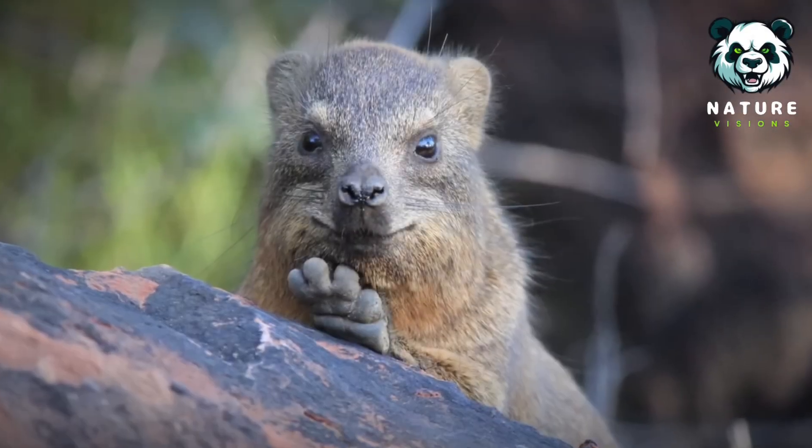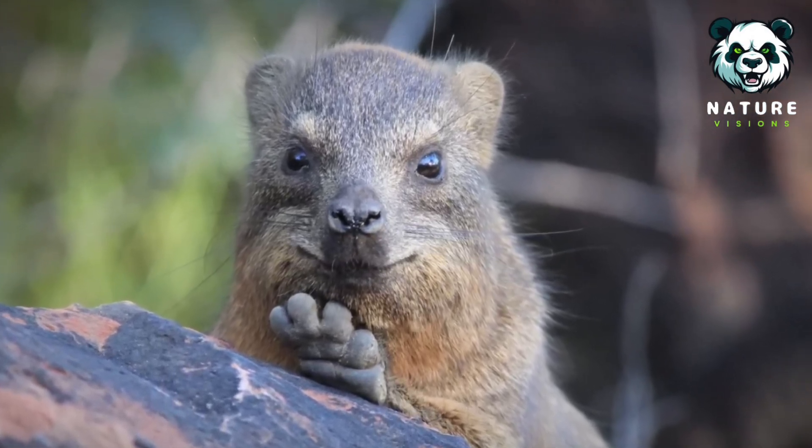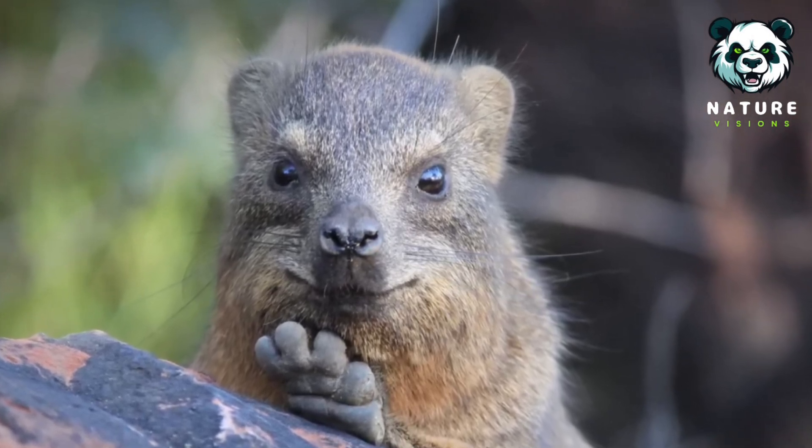Luckily, their suction cup-like feet make it easy for them to climb and cling to sunny spots. Their strong foot muscles and special gland secretions help them grip steep and smooth surfaces.